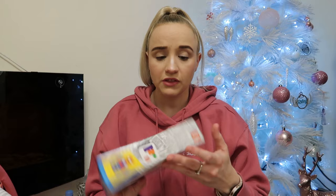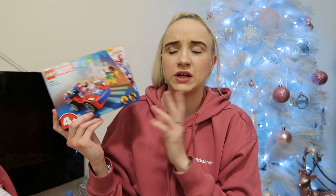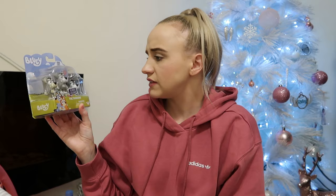Then she has Lego Spidey and his Amazing Friends — she loves Spidey and loves figures. That was from Argos. Then these Bluey figures called the Terriers — they're like triplet dogs — and she hasn't got these ones yet. Most of these items I think are from Argos, Smith's, and Amazon. Then next she has this wooden doll family set; she loves playing with the dollhouse and I wanted to get her some more little figures. That was from Argos.